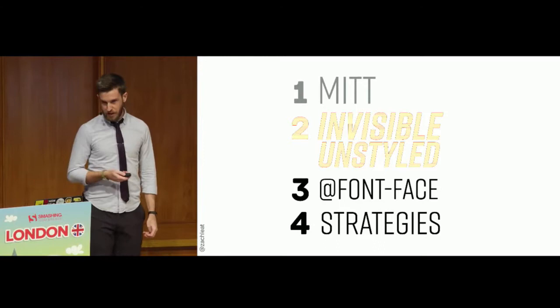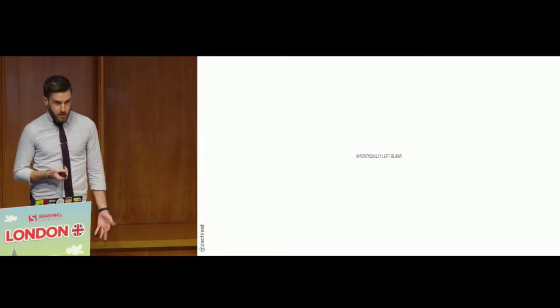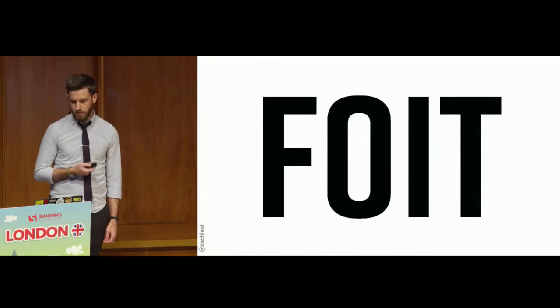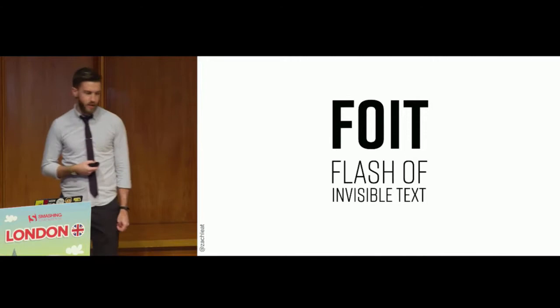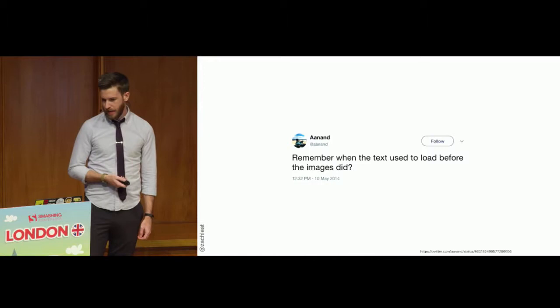Topic two: invisible and unstyled text. Web browsers have chosen a default way to load a web font, and often that is to make the text invisible while it's loading. After a few seconds, after the web font successfully loads, it will re-render using the web font content. This is called the flash of invisible text — FOIT. Don't get on me about horrible acronyms.